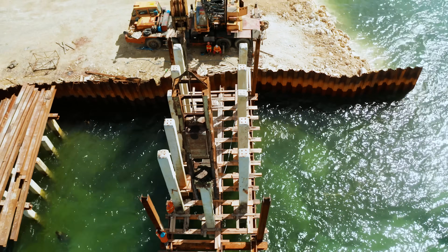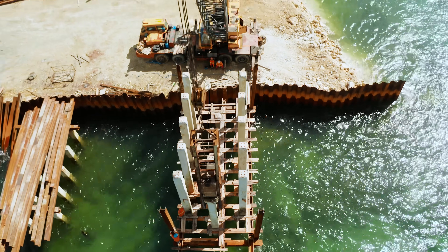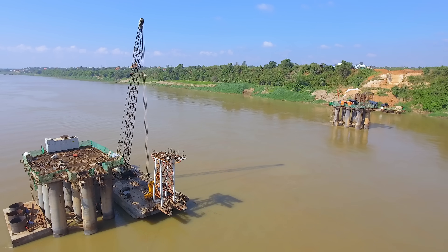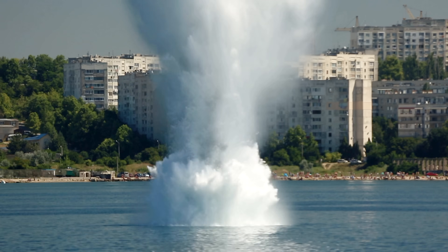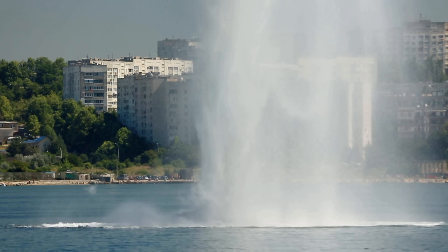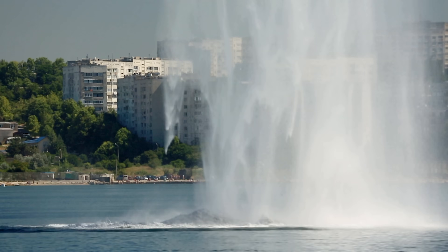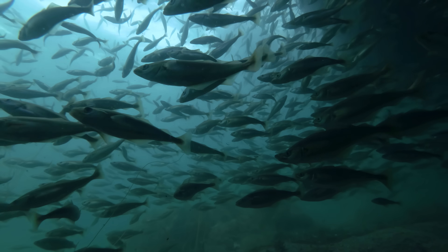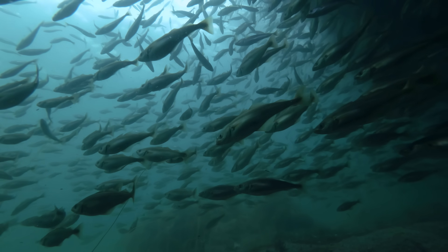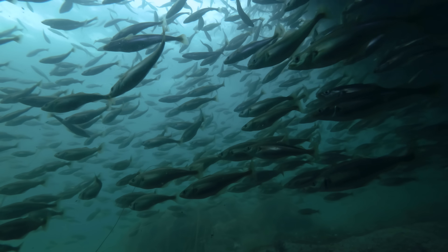Pile driving isn't the only thing that creates excessive noise underwater. We do a lot of construction in waterways, oceans, rivers, and bays. We also occasionally have to blow stuff up underwater, like for demolition of structures or safe disposal of old munitions and mines. Any loud work underwater has the potential to disrupt, injure, or even kill aquatic wildlife.